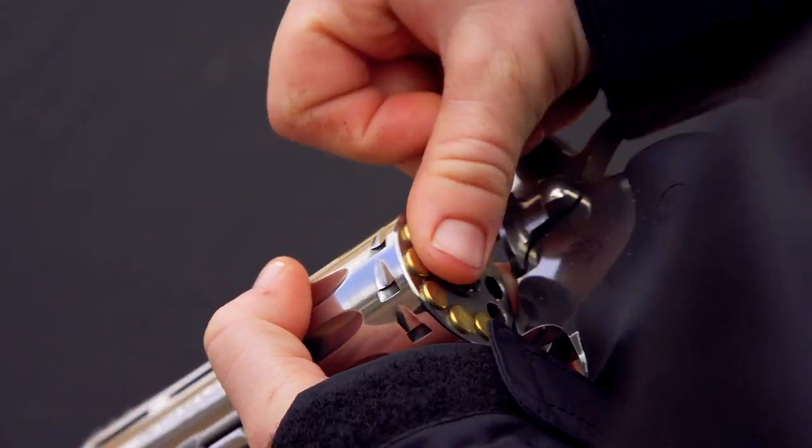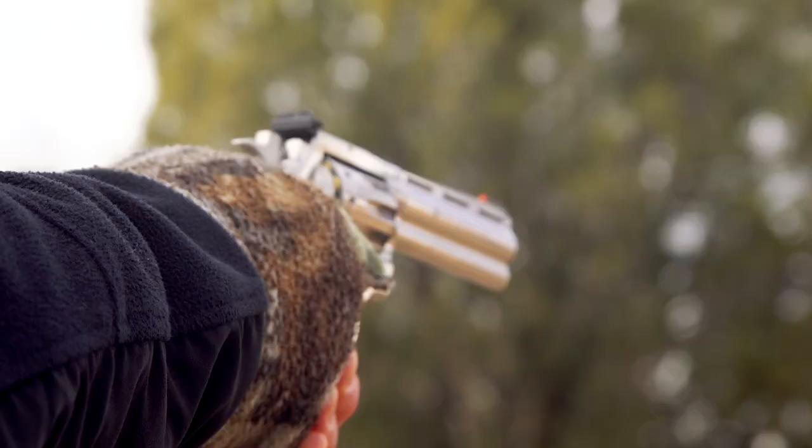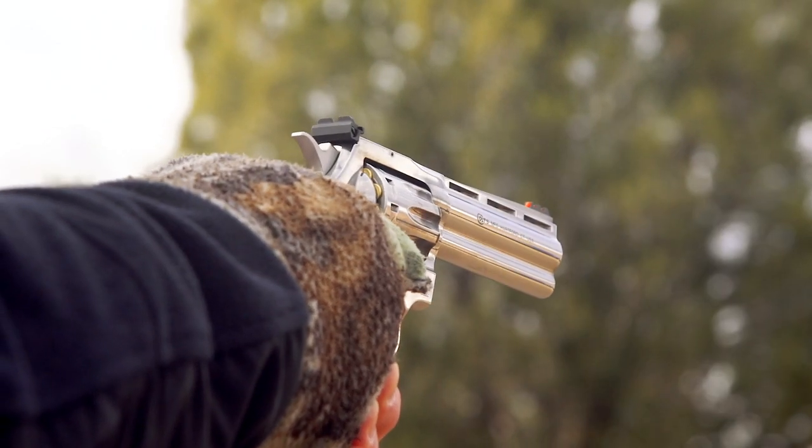We've got a really cool new .22 long rifle revolver from Colt — the King Cobra.